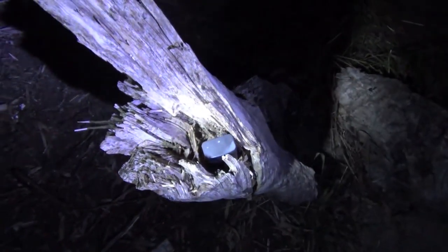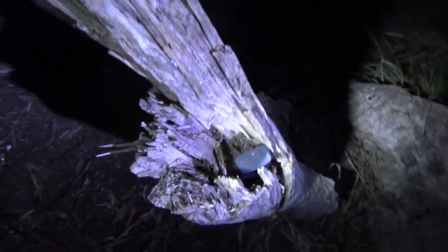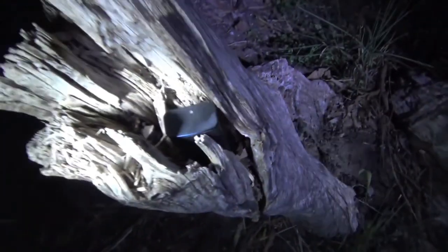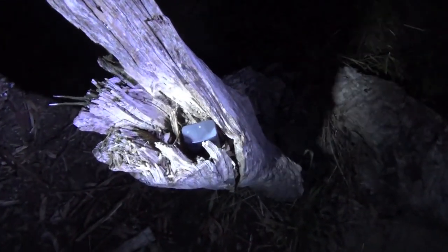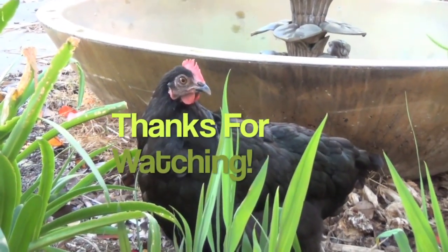So last geocache of the night — we parked our car nearby and walked in for a little bit. But it was so easy once we got here. It's just sticking out in the open, this little mint tin. Luckily it's off the trail a little bit. Hope you enjoyed the video. Thanks for watching. Bye bye.